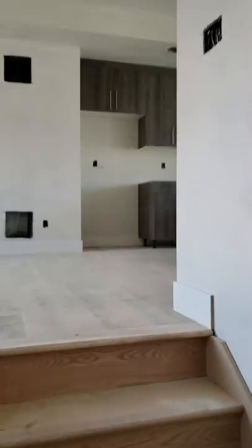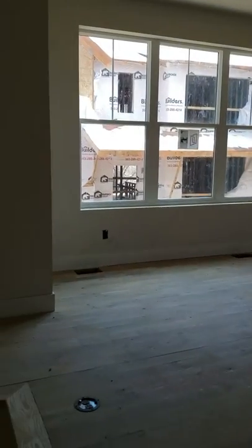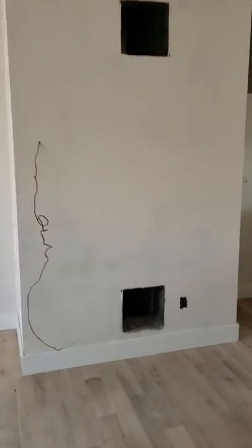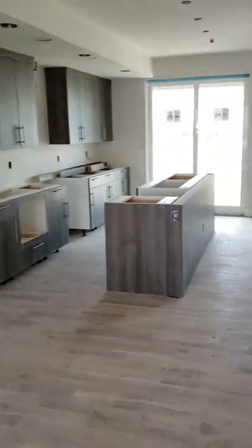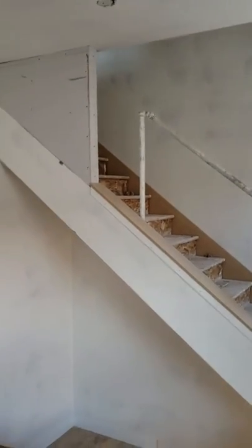As we come up to the second floor here, it's kind of a little different floor plan than our end homes. You've got your big open living room there, nice oak hardwoods again, and then your big open staircase foyer.